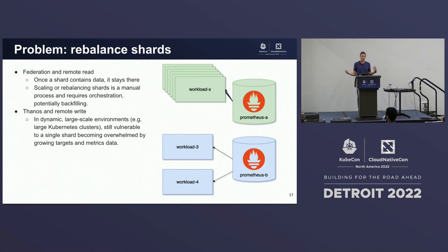There's a fundamental problem with all these approaches: the need to rebalance shards. Specifically with federation and remote read, where each Prometheus server is maintaining state, once a shard contains data it stays there. Scaling or rebalancing shards is a manual process requiring manual orchestration, maybe some backfilling. With Thanos and remote write, where we're shipping data to a backend, we're still susceptible to becoming overwhelmed at scrape time, particularly in large-scale dynamic environments like large Kubernetes clusters where workloads are scaling up and coming and going.